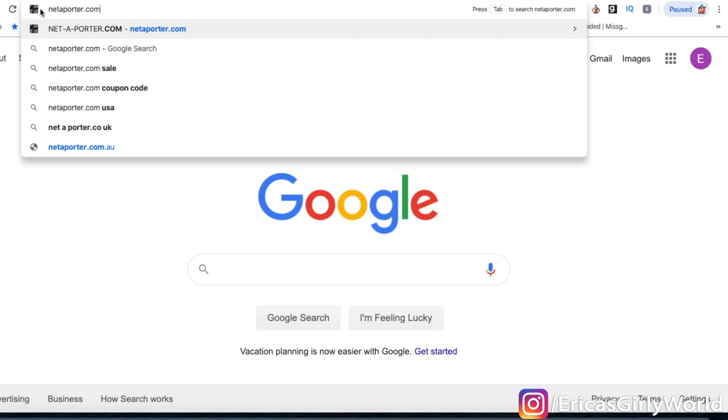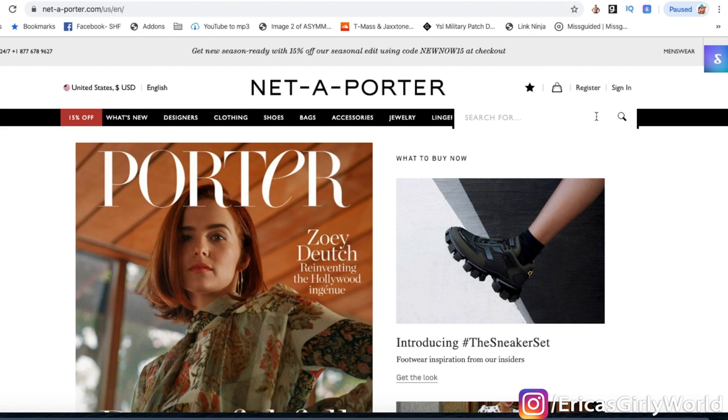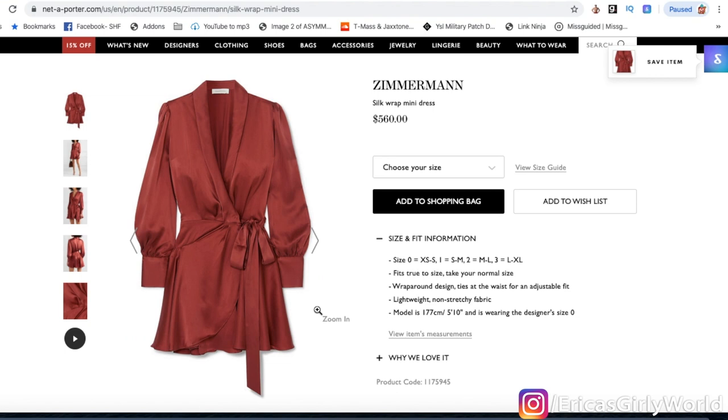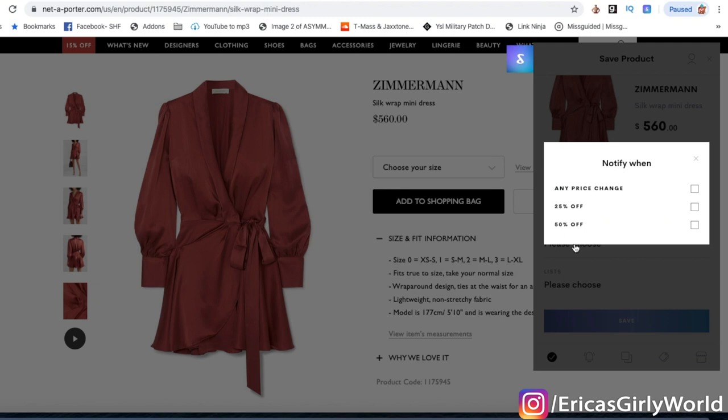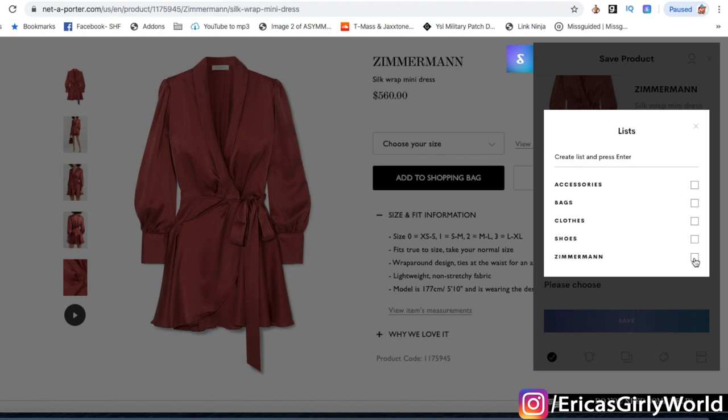I'm going to search for a Zimmermann dress, scroll down, and find the one I want. I click on it, and you see right here ShopTagger alerts you to save the item. I click on it, and look how cool this is — you choose the size. You can choose to be notified when there is any price change, when the item is down by at least 25%, or at least 50% off. Then I'll add this item directly to my Zimmermann list and save it.